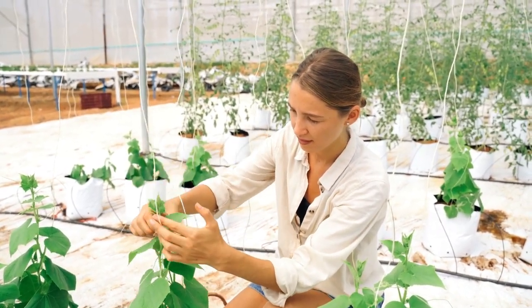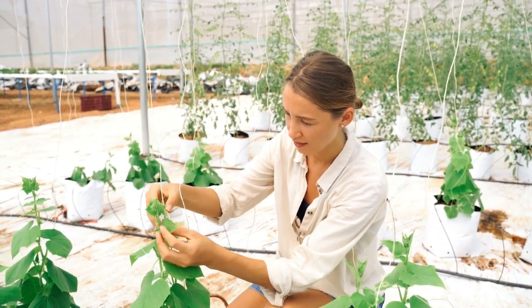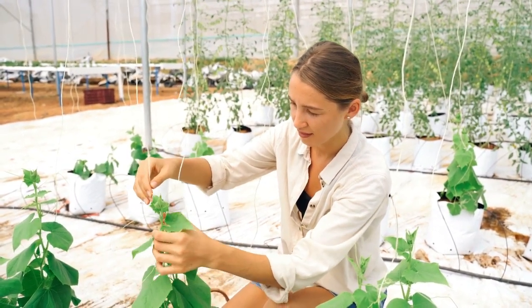If threatened by frost, keep young plants covered with wool, planted between tall plants like sweet corn to protect them from the wind. With proper care and attention, you can enjoy pumpkins and squash even in a small garden.